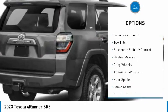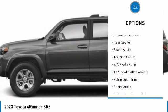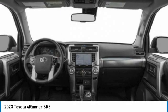Tire pressure monitor, blind spot monitor, tow hitch, electronic stability control, aided mirrors, alloy wheels, rear spoiler, brake assist, traction control.